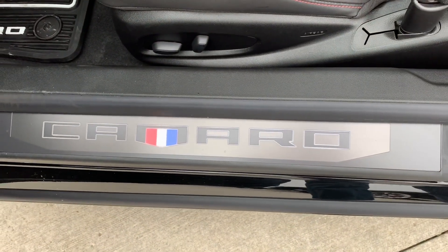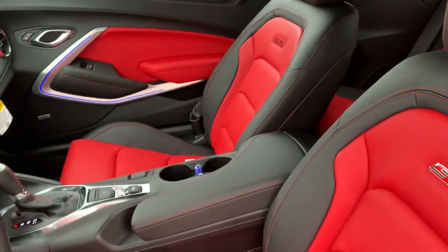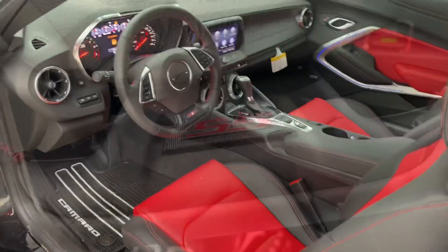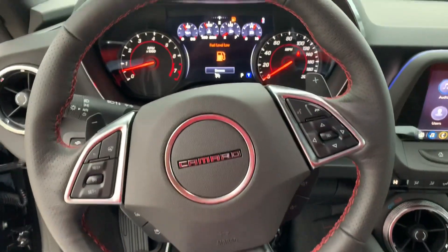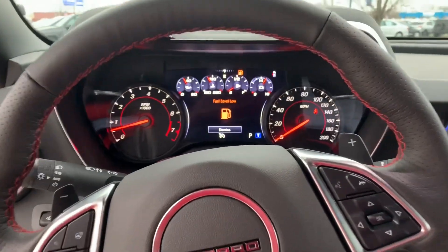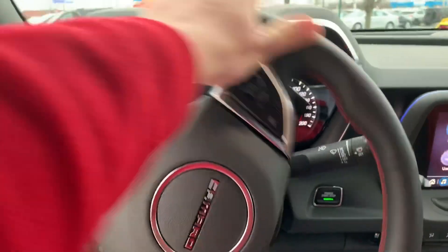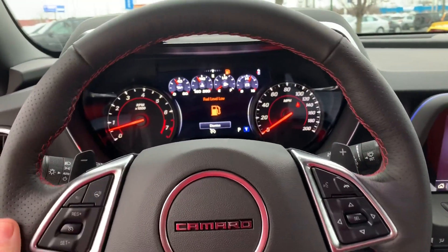You've got the red and black seats with the SS badge stamped in the back — very comfortable and supportive. The steering wheel has the SS badge as well, Camaro there in the center, with all your audio controls. Nice laid-out gauge cluster. You've got the paddle shifters that stay with the steering wheel, so when you turn, they stay right where they're supposed to be so you always know where they are.